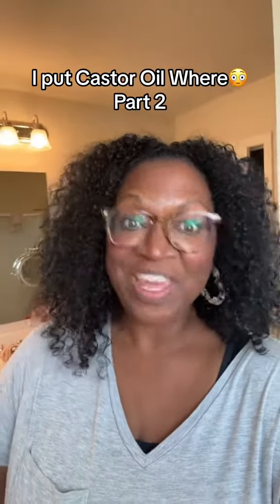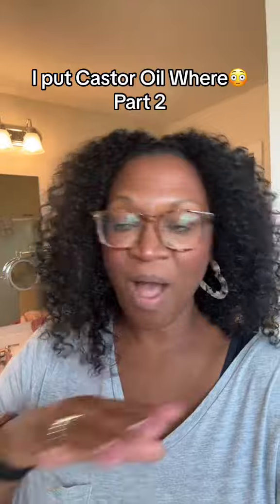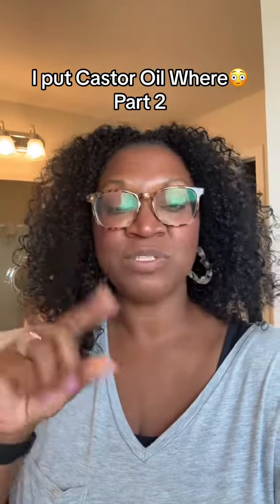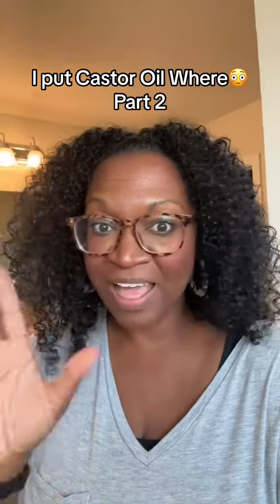And lastly, where can you get it? As I said earlier, it's linked right here. It comes with the bottle — it's vegan, organic, cold pressed, in a glass bottle. It also comes with a mascara wand and another little brush so you can apply it to different places.